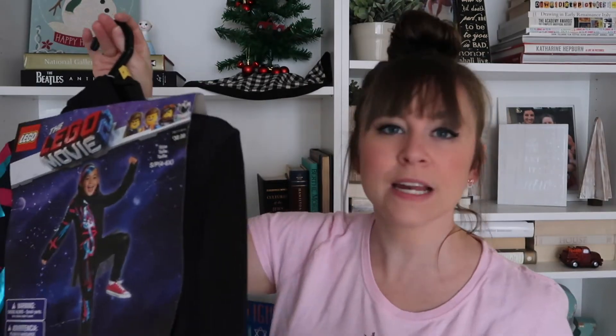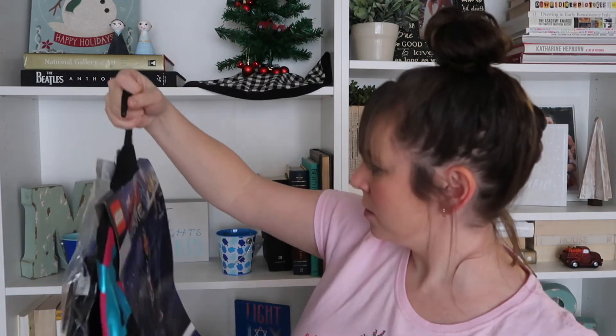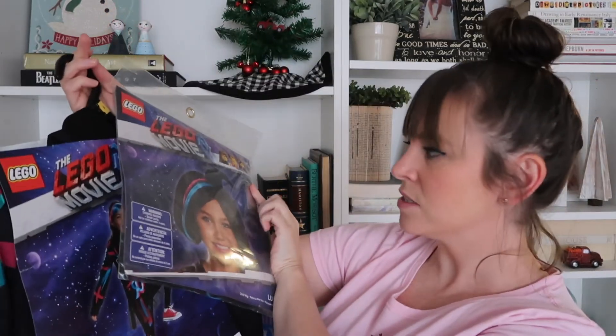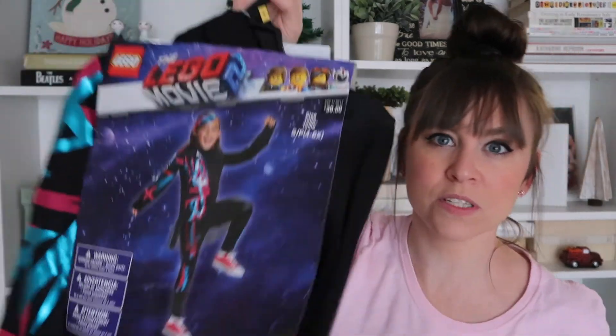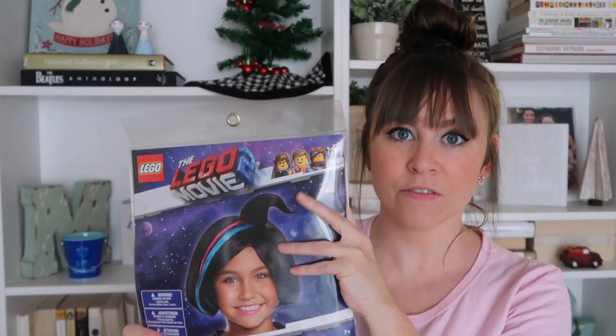Wait, first — I got this from Target: a Lego Movie set featuring Lucy. It was 90% off, so originally $30, I got it for $3. And the Lego Movie hair accessory was originally $10 and I got it for $1. So $4 total for the Lucy outfit. Ruthie loves to dress up, so I got her a bunch of dress-up clothes.